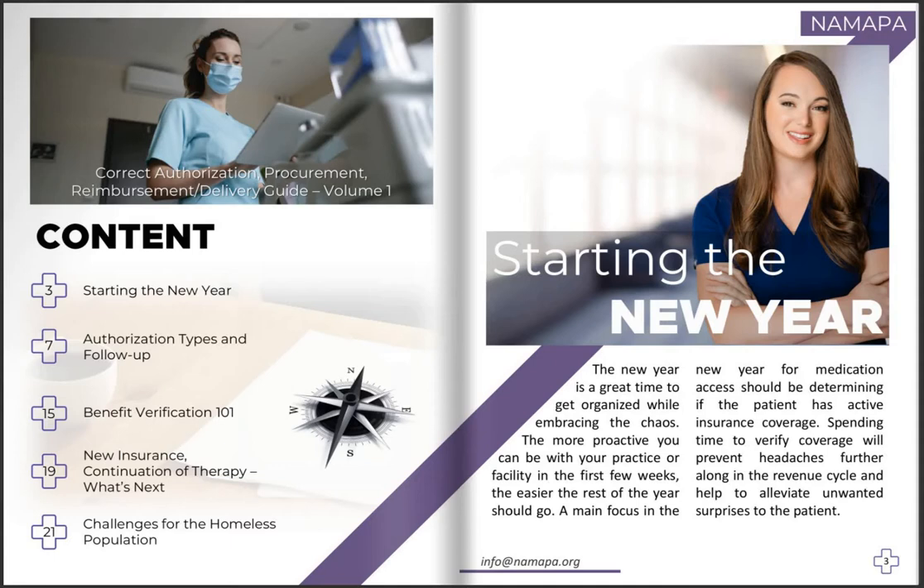Starting the new year — previously we've spoken to you guys about the end of the year and how to prepare for this, and now we're finally here. Big, bright, shiny new year. There are a lot of things that come with this turn of the calendar, so we want to help you lay the foundation to be able to navigate this whole process.